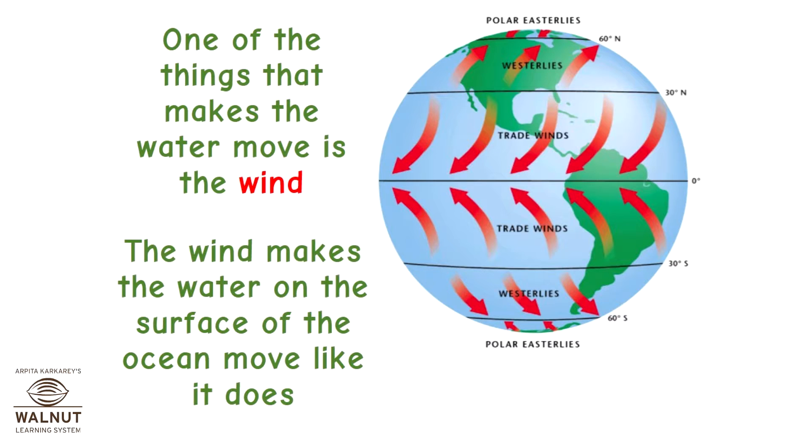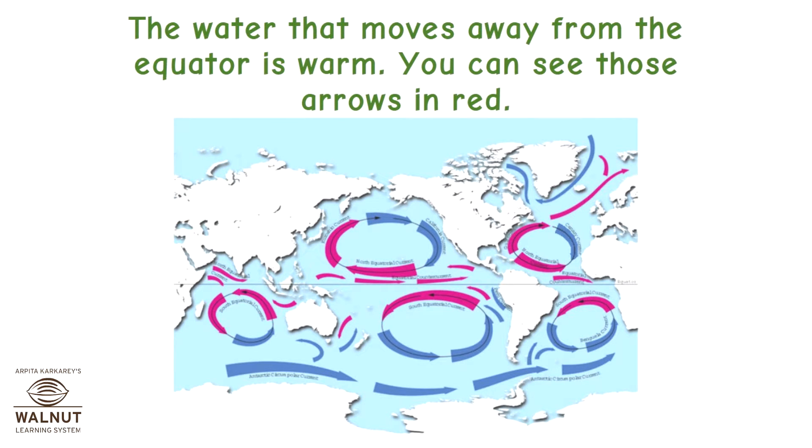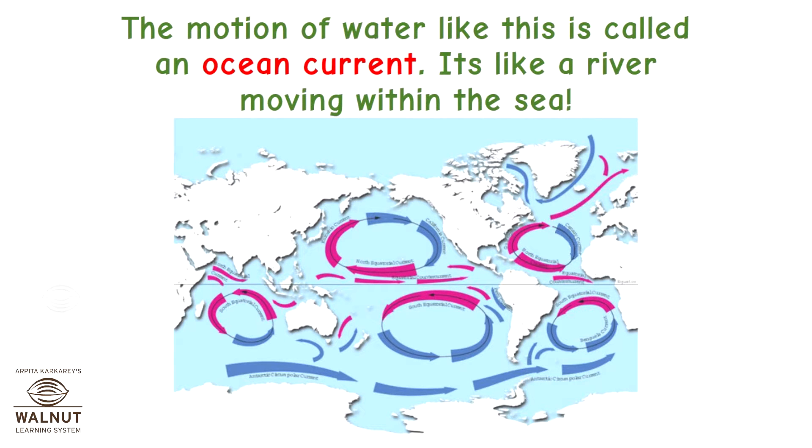One of the things that makes the water move is the wind. The wind makes the water on the surface of the ocean move, and the Coriolis effect makes it deflect too. The water that moves away from the equator is warm — shown by red arrows — while the water that moves towards the equator is cool, shown by blue arrows. This motion of water is called an ocean current — it's like a river moving within the sea.